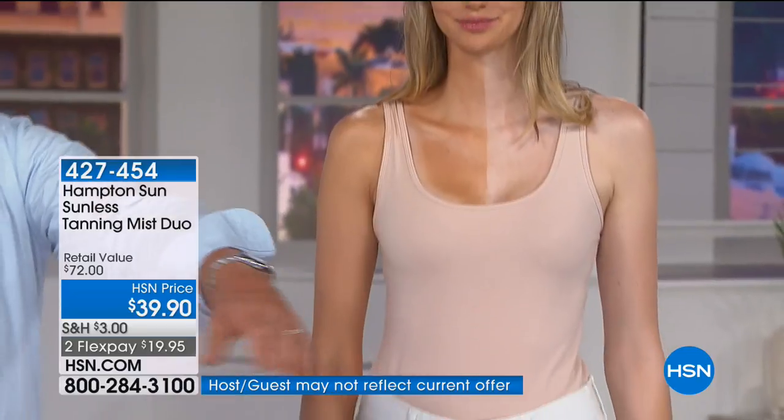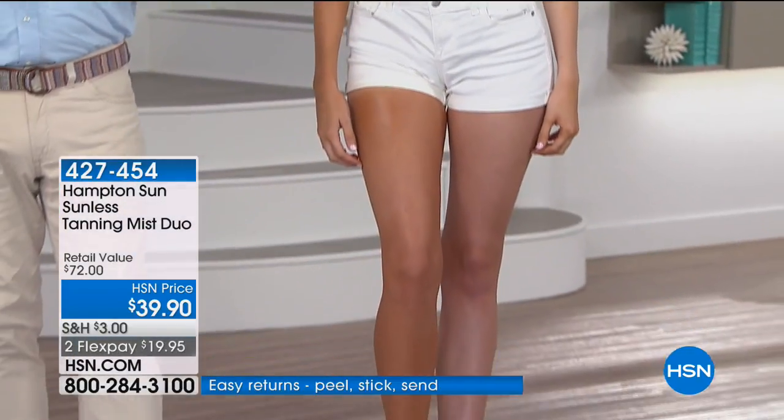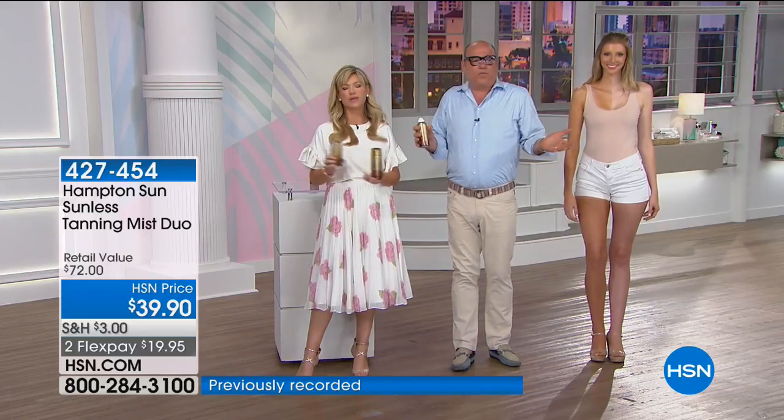It fades like a natural tan. You pick it up off your vanity and spray it again — within two to three hours the tan will start to develop. It will last for a week. For face, body, no rubbing, no mess, no washing your hands — it's really goof-proof. And it smells so good.